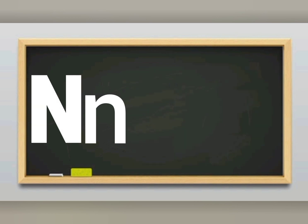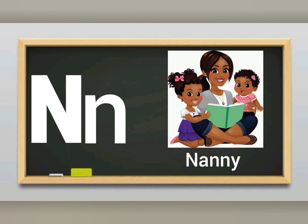N sounds N. Letter N sounds N. N for nanny. I love my nanny.